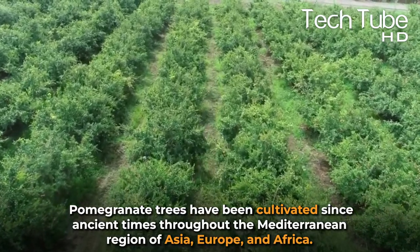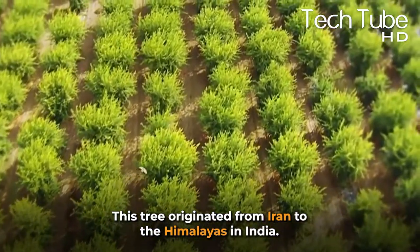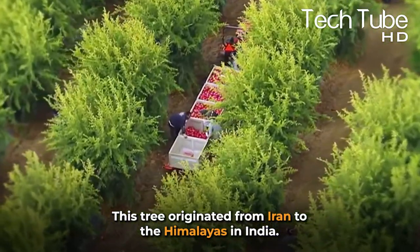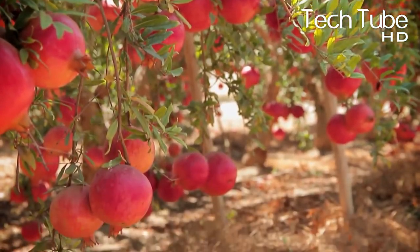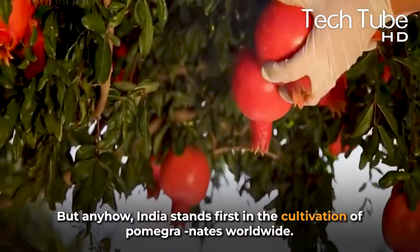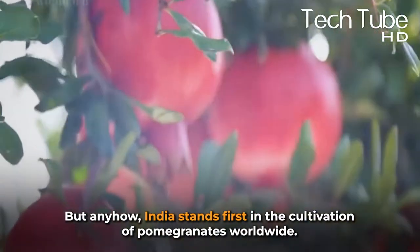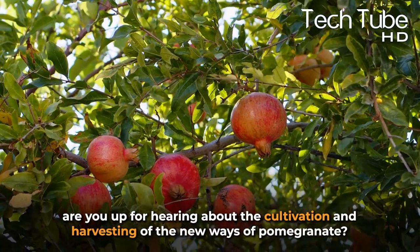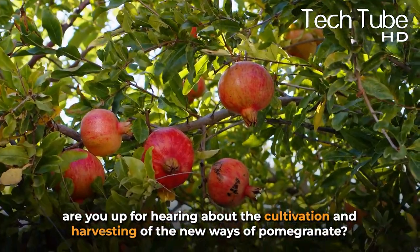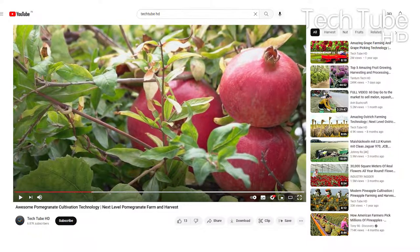Pomegranate trees have been cultivated since ancient times throughout the Mediterranean region of Asia, Europe, and Africa. This tree originated from Iran to the Himalayas in India. Afghanistan is a country not only known for its traditional methods of cultivation but also famous for the best quality of pomegranates grown. However, India stands first in the cultivation of pomegranates worldwide.